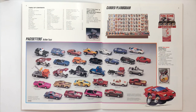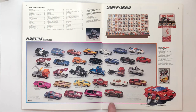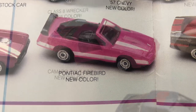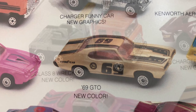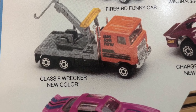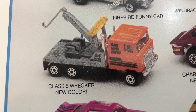All right, page two and three, we start off with the Pace Setters. Now this lineup of castings is pretty much the same lineup from the year before, but if you'll notice we have a bunch of new colors. Pink on these two models here. This gold 69 GTO. This wrecker from the year before was red and now it's orange, and it still says 'Big Rig Tow' — so the deco is the same, they just changed it from red to orange.